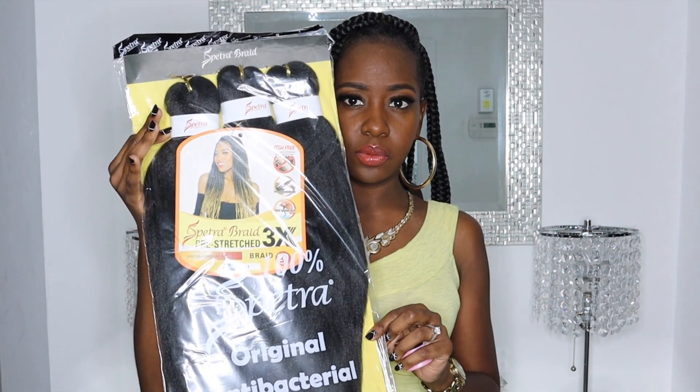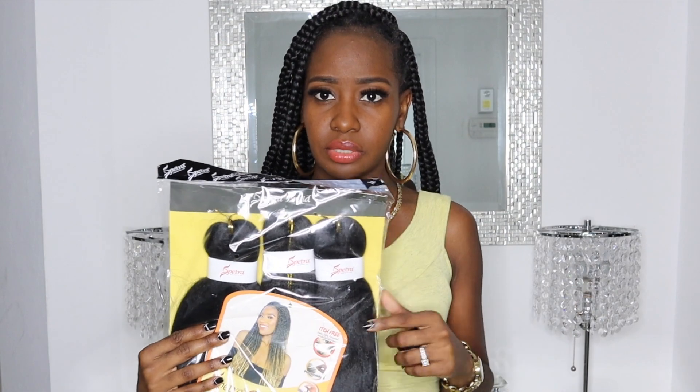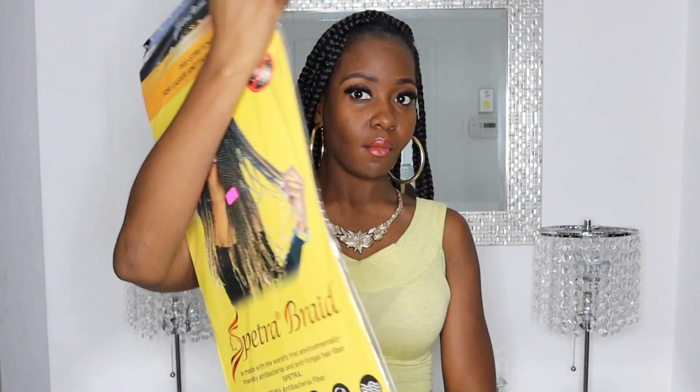Knotless braids — yes, A1 protective hairstyle, you're going to be rocking it and looking cute. The hair I got is from Septra Braid and this one is 20 inch. Just get whatever inch you want — they can feed in and build the length you want, so I got 20 inch.